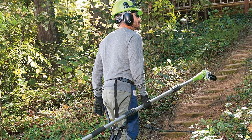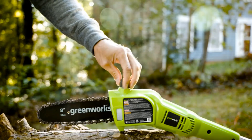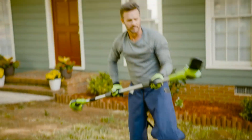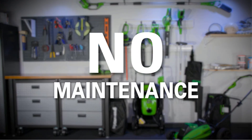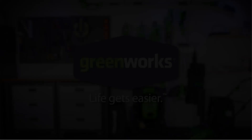It also has an automatic oiler that lubricates the bar and chain when required to preserve the saw for longer. Battery-powered saws are already low maintenance, so this feature makes it even easier to care for. The result is less wear and tear on the moving parts and a saw that can operate more efficiently.